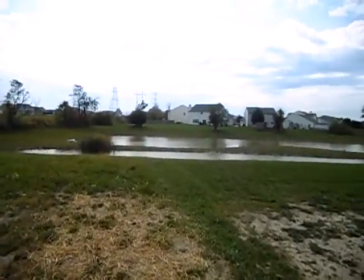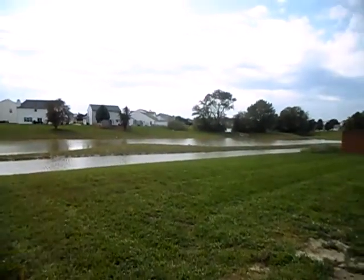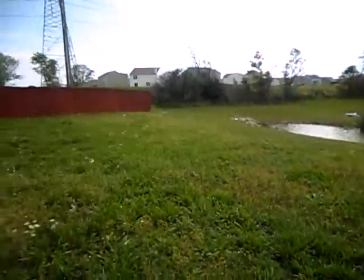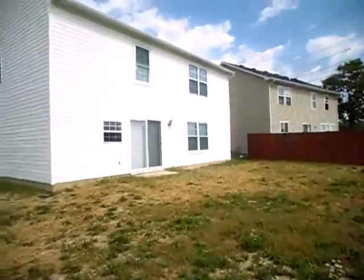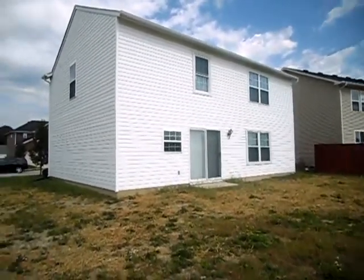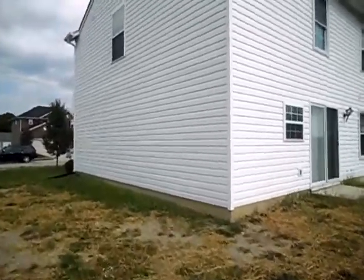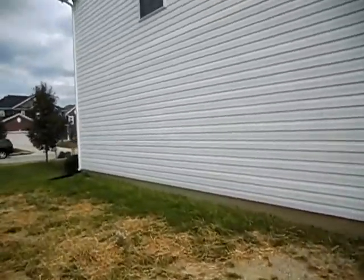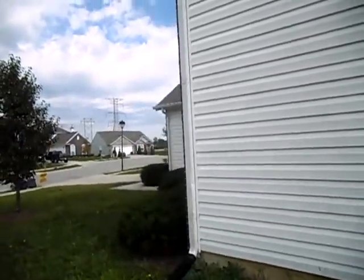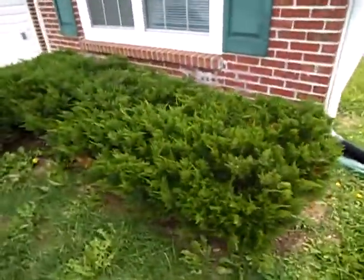Deep in the backyard here at the lake. Back of the house. Landscaping.